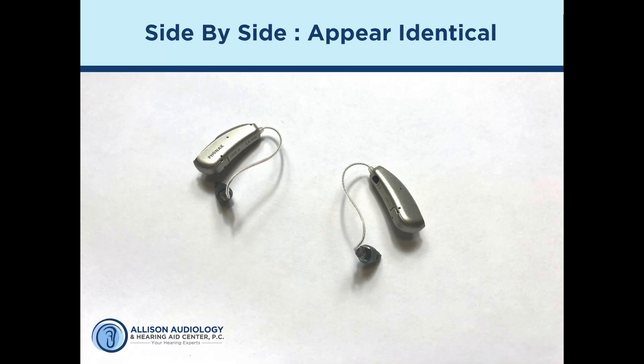A lot of patients wonder from the very beginning what it looks like since it's a whole new concept. The nice thing about CROS technology is that it's still very small and compact. You have options that are rechargeable, so we really can customize it to your needs. When we compare a hearing device and a CROS device together, they look very similar.